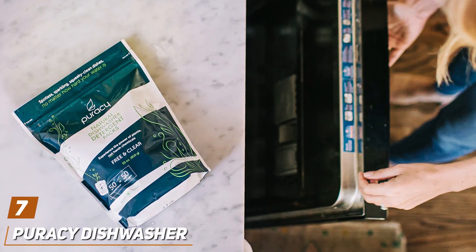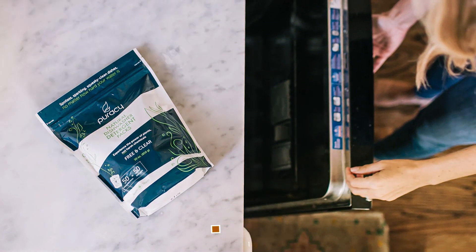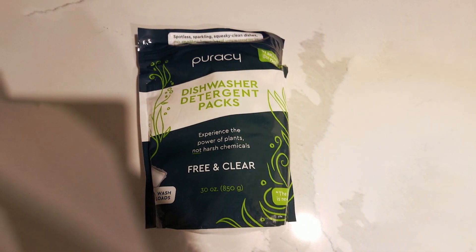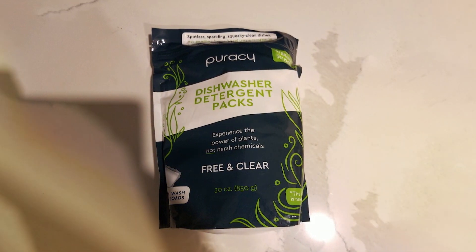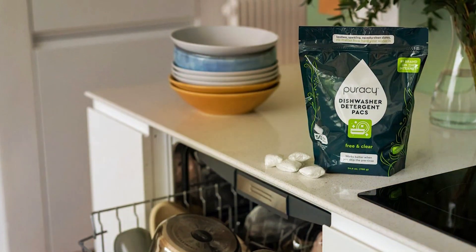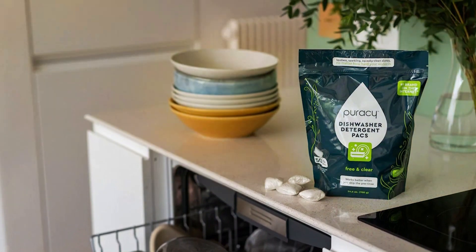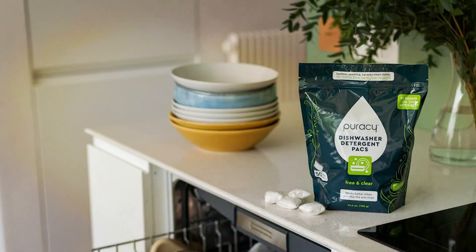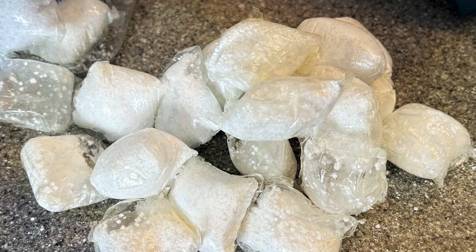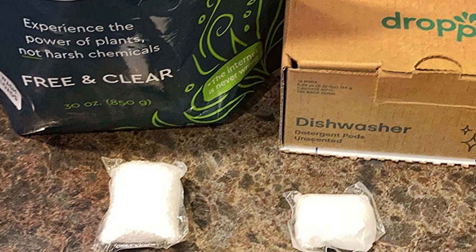Last but certainly not least, at number 7, we have the Puracy Dishwasher Pods. These pods are a testament to the brand's commitment to creating safe, effective, and natural cleaning products. Each pod is packed with plant-derived enzymes that power through dirt and stains, leaving dishes spotlessly clean and free from harmful residues. The design of Puracy Pods emphasizes convenience and environmental responsibility — the biodegradable wrapper and compact design make them easy to use and reduce waste. The quality of ingredients used ensures they are gentle on your dishes and safe for your family.